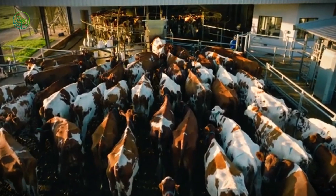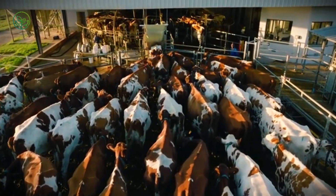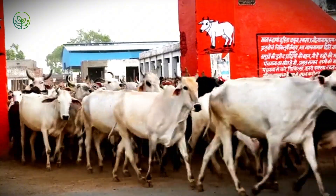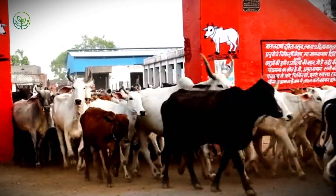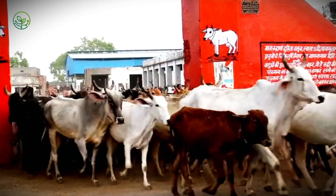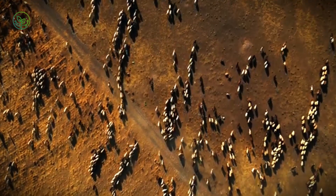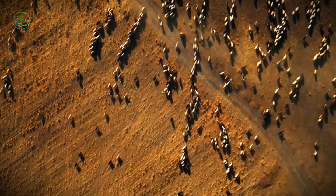In key markets, the arrival of live zebu aligns with major festivals, driving seasonal price surges and concentrated logistics activity. This isn't simply a trade in meat — it's a trade in living systems, designed to arrive breathing, standing, and valuable. A moving supply of protein shaped by both tradition and demand, moving across continents at a pace few ever see.